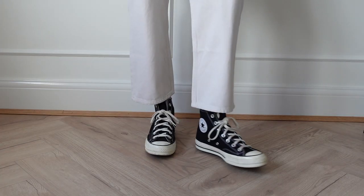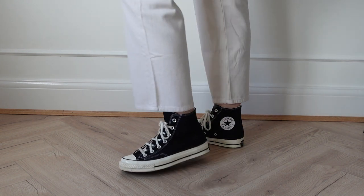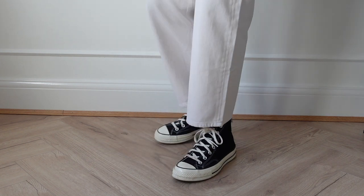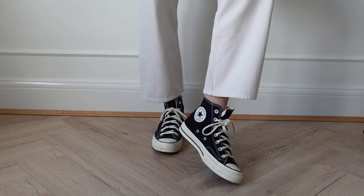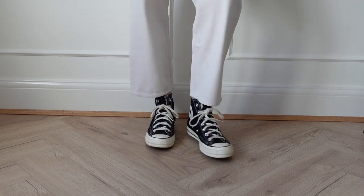Next are my black Converse — I literally wear these all year round and they are my go-to favourite trainer. I got them in this colourway where the sole is cream. They do two different versions, but I think the cream sole version looks a lot more premium and expensive.